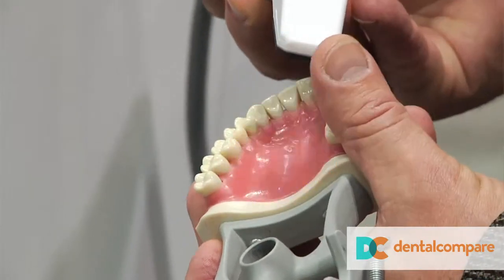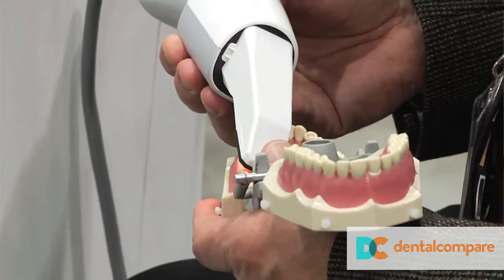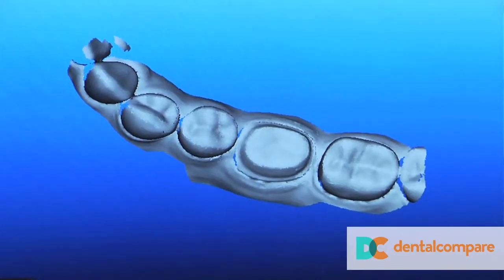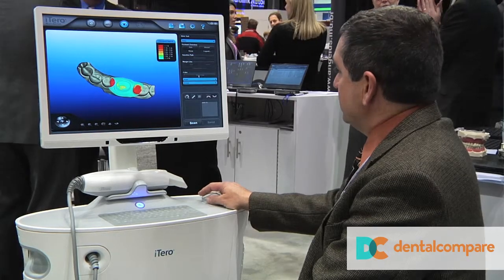What's different now compared to the first version that a lot of people are familiar with? Well, based on customer feedback, we consistently heard that customers love the accuracy, the patient benefits, and the efficiency of the prior generation camera. What they were looking for, though, if they could have the perfect world, would be a little bit lighter, smaller, and faster scanners. So those were the areas we really focused on.